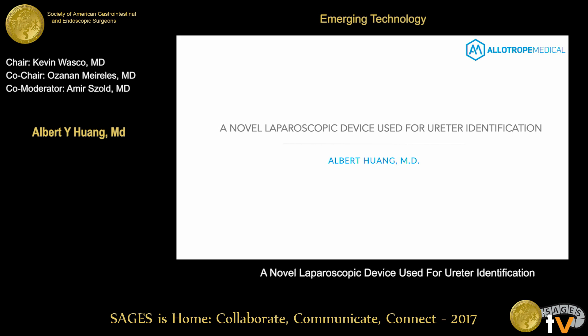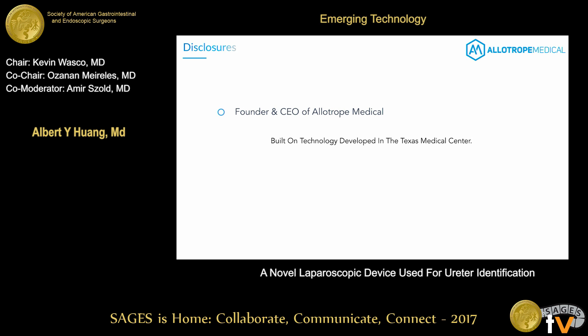Good morning everybody. Today we're presenting a technology which is a novel laparoscopic device used for ureter identification, ideally used for minimally invasive cases but can be expanded beyond that. For disclosures, I am the founder and CEO of the company that we're using to move this technology forward, developed here in the Texas Medical Center.